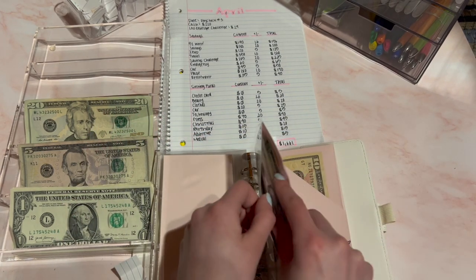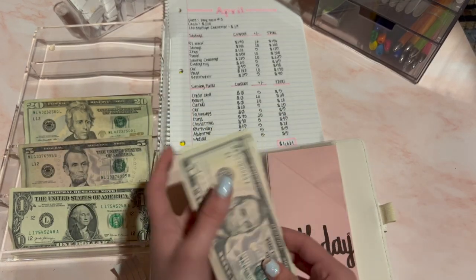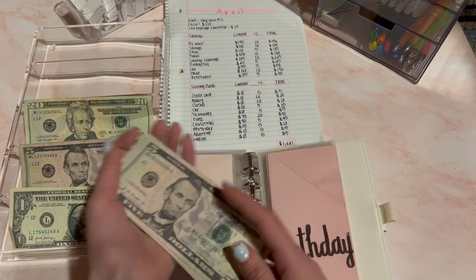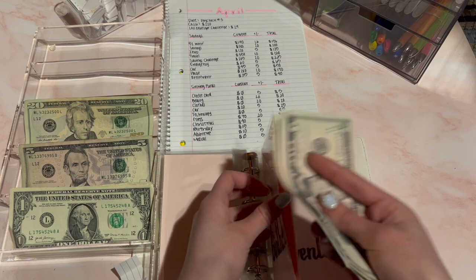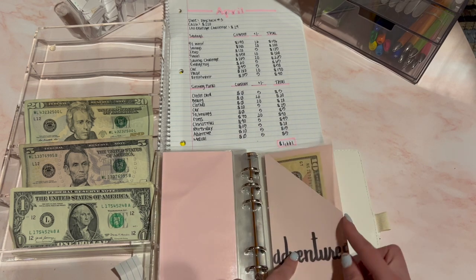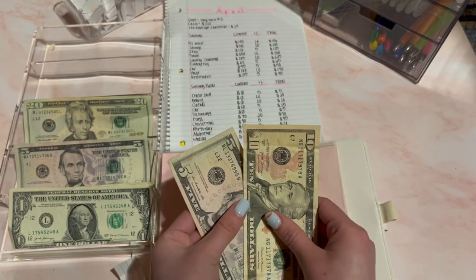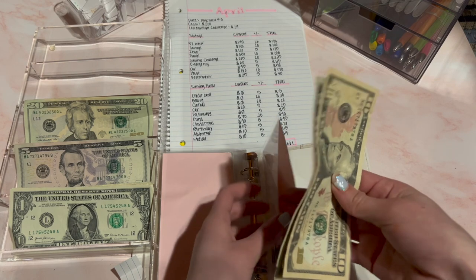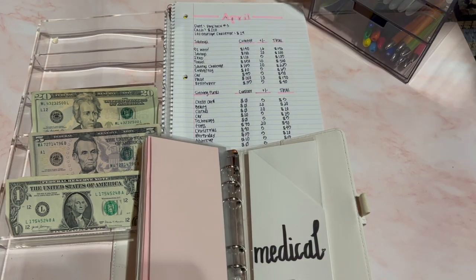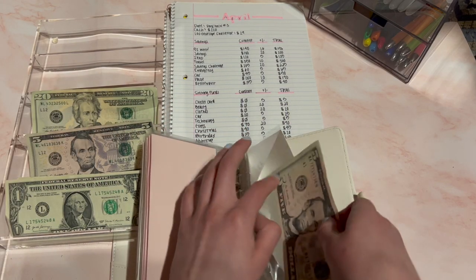Birthday is going to receive $5 and this is for my birthday. My birthday just recently passed so I have a long time to stuff this. This should be $20 now — $5, $10, $15, $20. That's $20 for birthday. Adventures has $10 and it's going to receive $5, making it $15 now. This is more for fun. Next is medical and medical is going to receive $5.